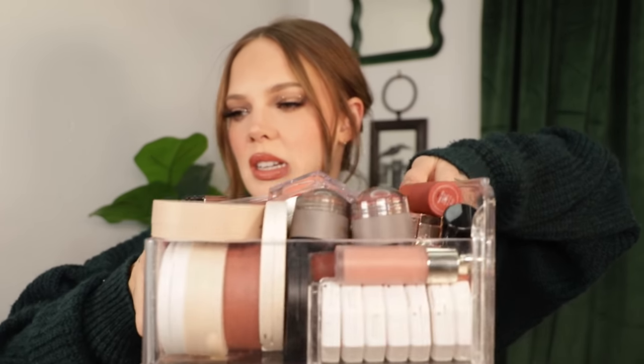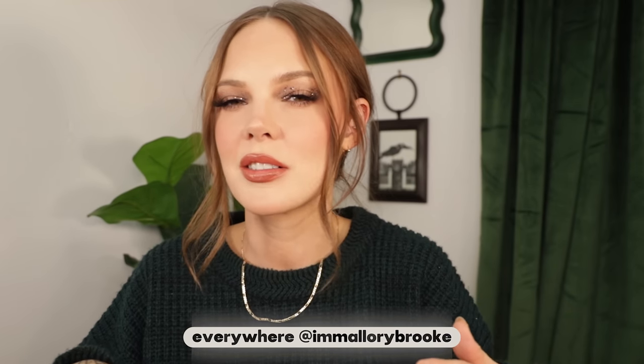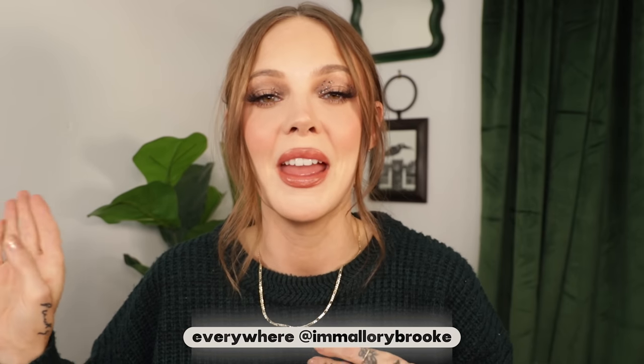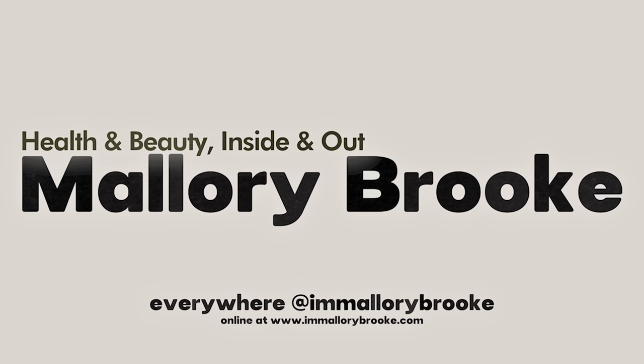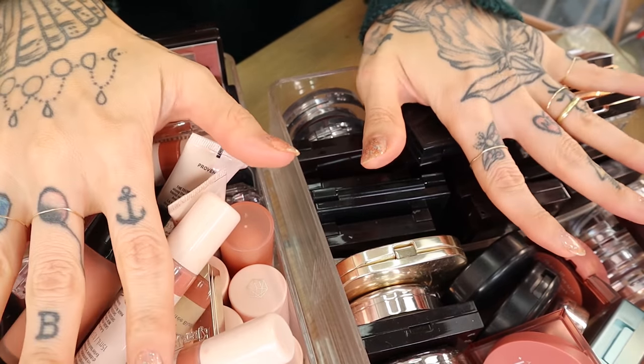Today's video is a blush declutter and I have, in my opinion, quite a lot to go through — cream and powder — and we're just going to try to do this as quick and painless as possible. Like in my entire declutter series, I will be going over the products and what I think about them really quickly. If you'd like to see my other episodes of this declutter series, I will have that linked below. Let's get started so we won't be here until midnight.